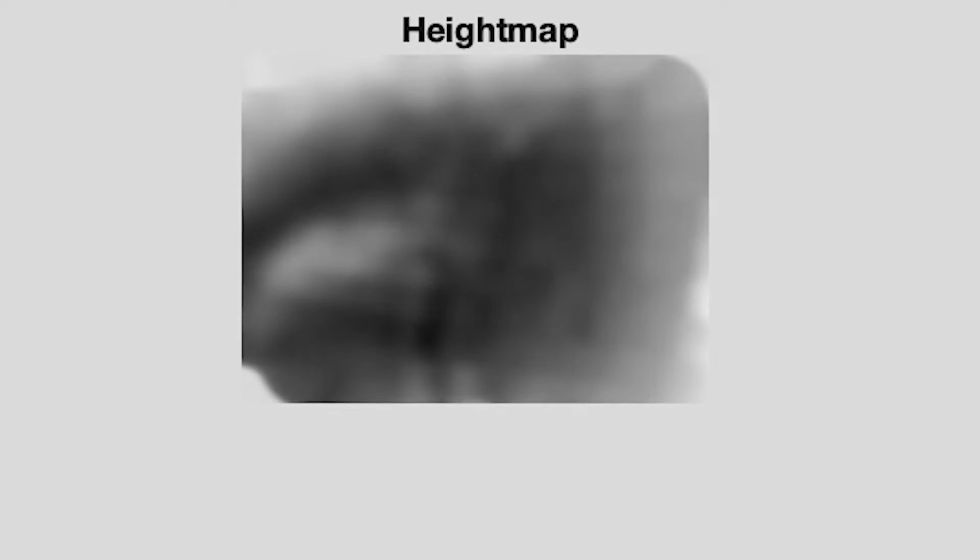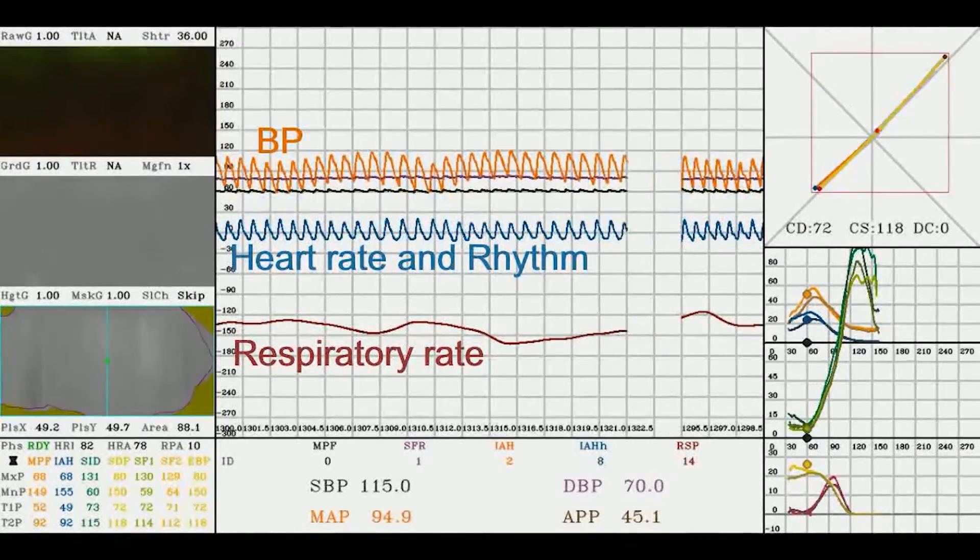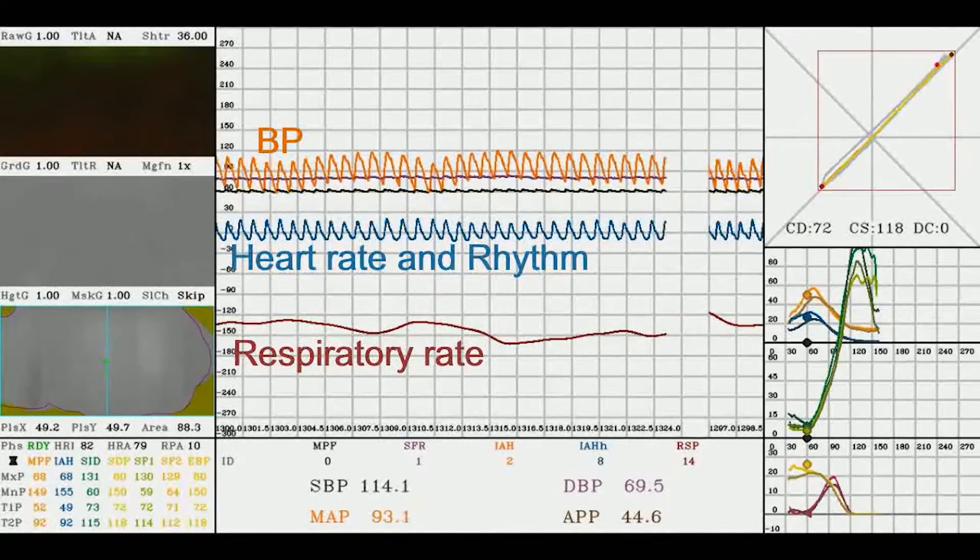First, we built a unique camera-based sensor, which is an optomechanical sensor that is 100 times more sensitive. The information from the device can be remotely monitored because all the data will also be captured in a cloud-based server.